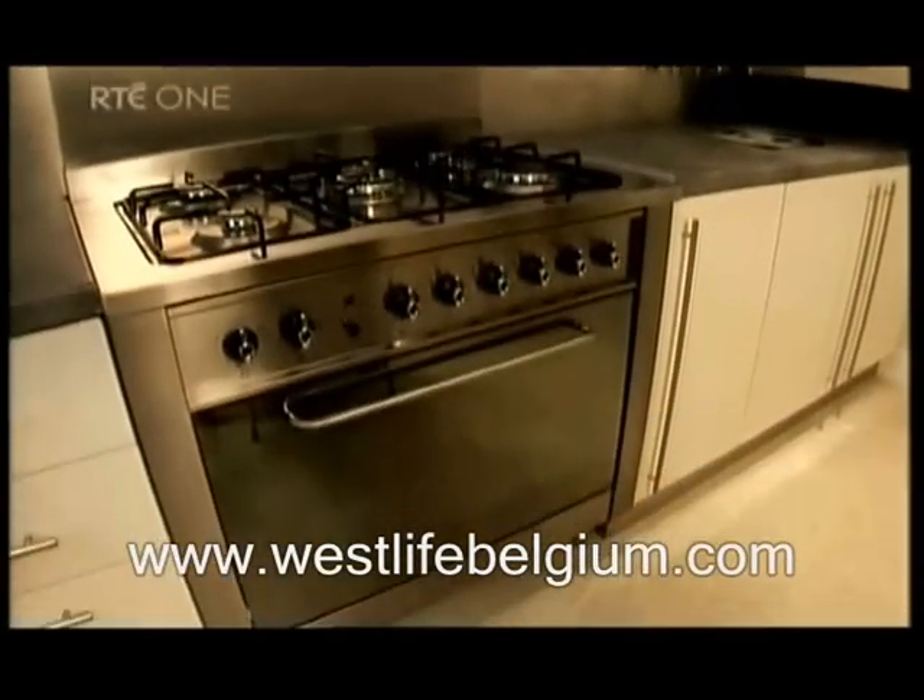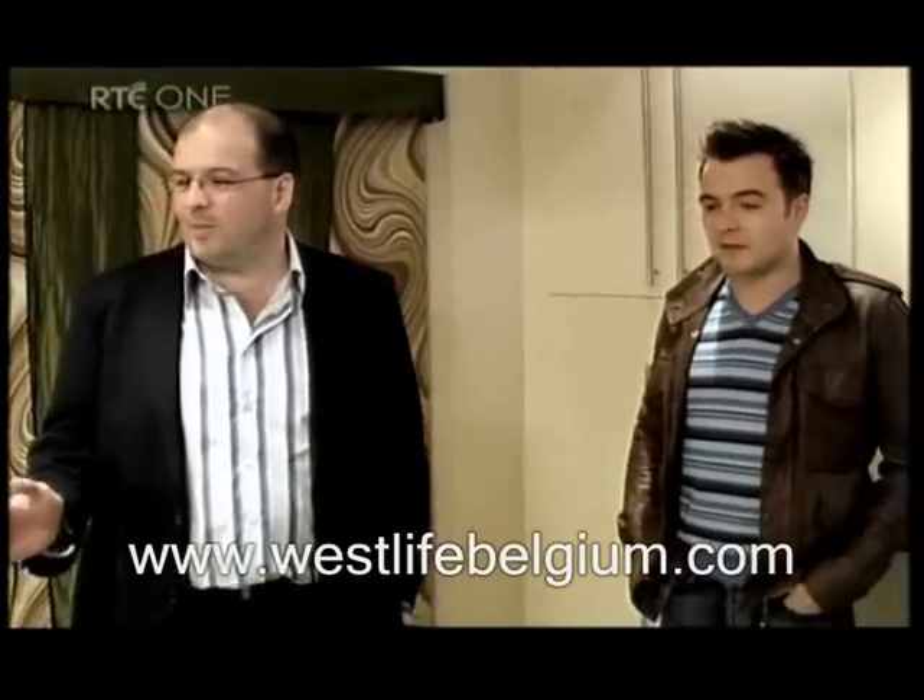The oven is fantastic. It's absolutely amazing to get an oven that size into a four bedroom house. You could fit a massive turkey in there.